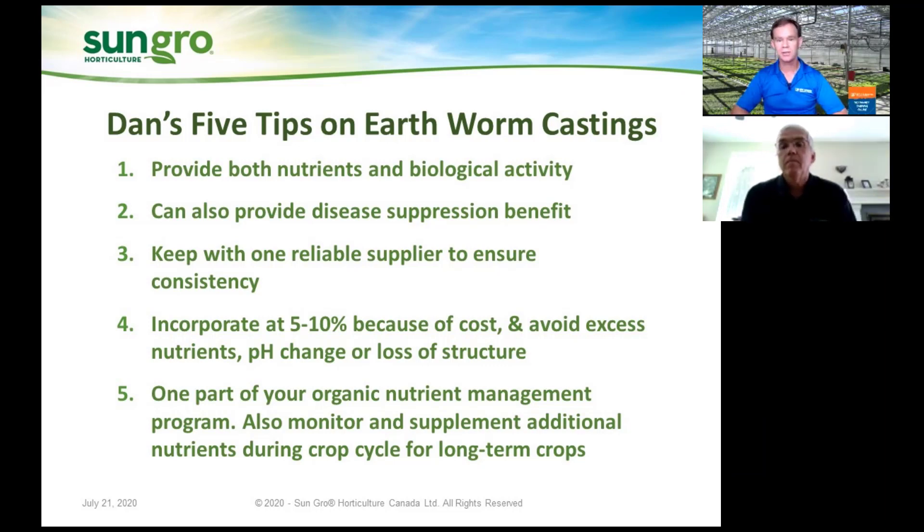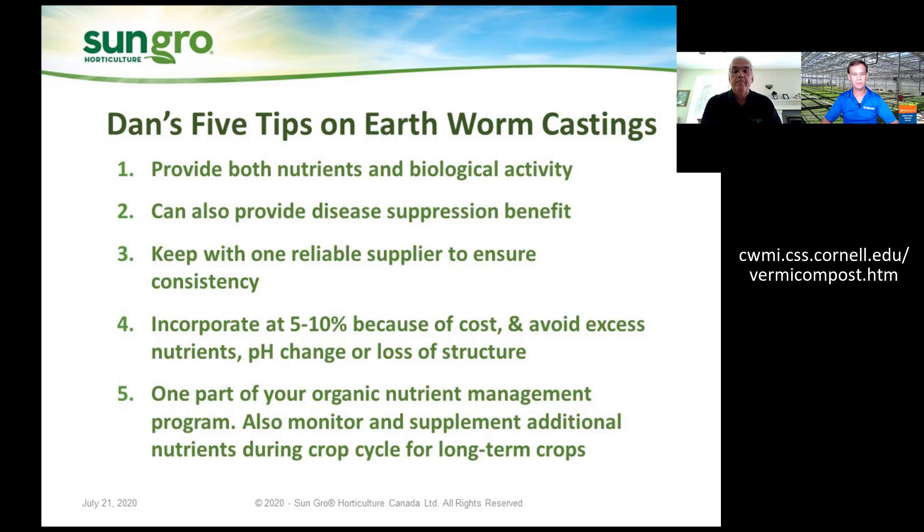Thank you very much, Dan. You mentioned the need for research work and specifically Cornell — Cornell has a great website with lots of good information and they've done rigorous research showing disease suppression with compost. Are there any other sources of information you'd suggest for growers? One that comes to mind is Worm Power. They've worked a lot with Cornell because their location is not too far from Cornell University, and they've done a lot of research on both vermicompost and extracts from vermicompost, showing benefits in both cases. Definitely look at websites for compost producers.